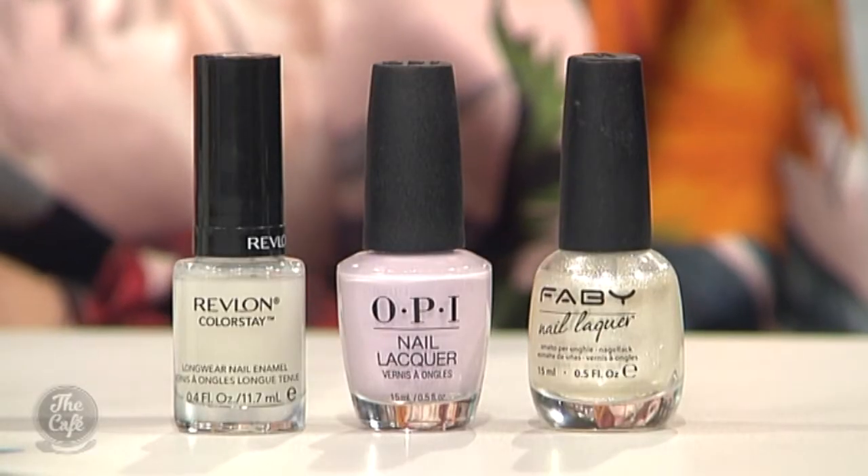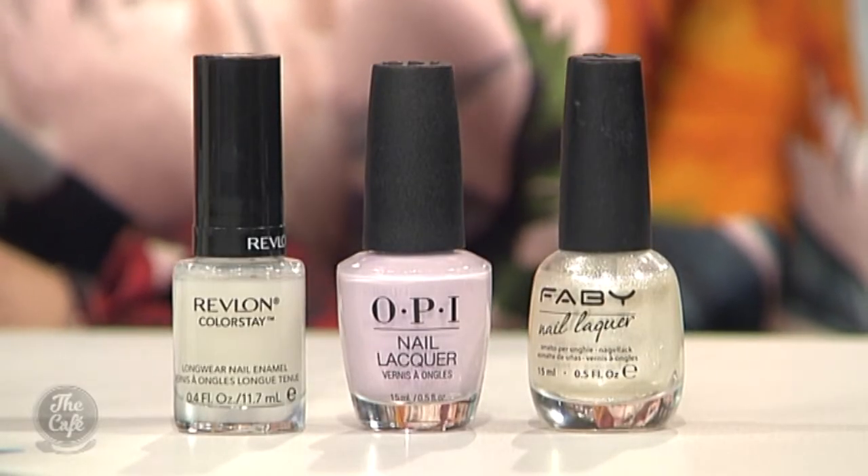For polishes, we've got some gorgeous metallics — OPI's Grease collection. This one is 'Frenchy Loves to Kiss' — a beautiful lilac, a new twist instead of a classic pink. Thank you so much Trudy, always a pleasure. For more beauty advice from Trudy, head to her website beautyeq.co.nz.